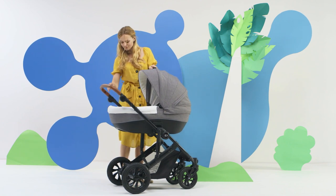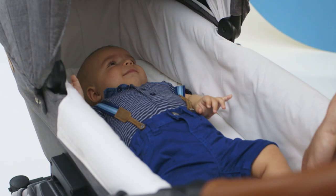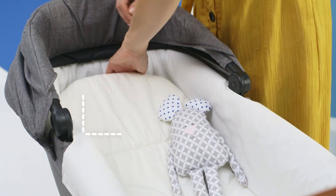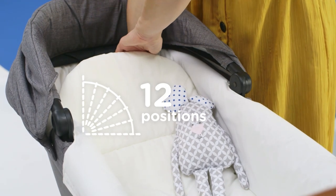The first thing you need is a carry cot. Every mom will appreciate it for being lightweight, and it provides comfort for the baby. To make my baby comfortable, I can set the bottom in 12 positions.